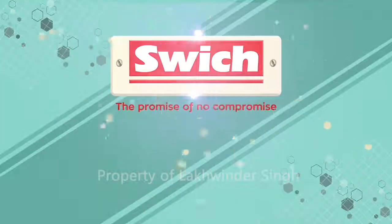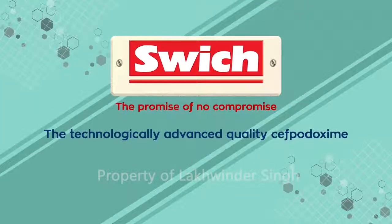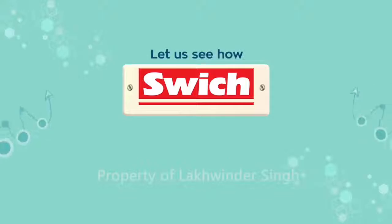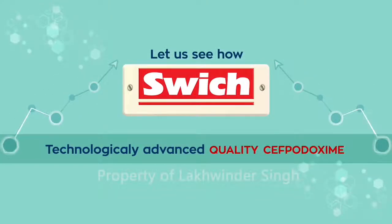Presenting SWITCH — technologically advanced quality Cephpadoxime with unique DDSI technology. Let's see how SWITCH is technologically advanced.